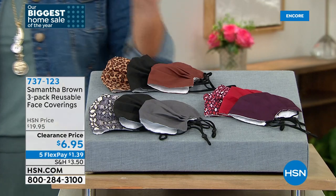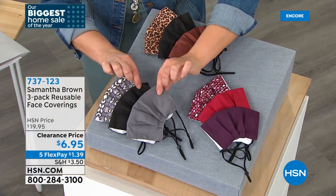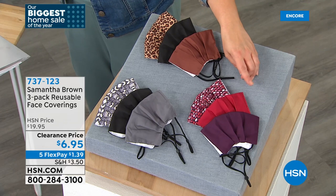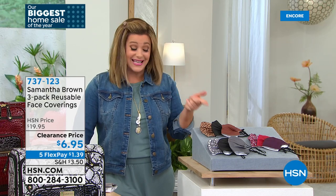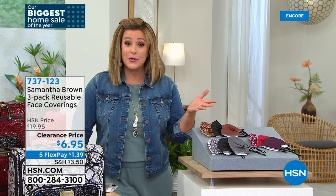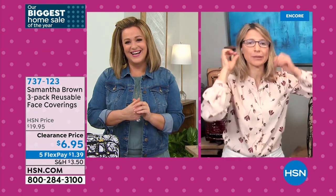Also available — Samantha's travel face coverings. Super pretty, super comfortable, super adjustable. You get one print and two solids. Available in python black and gray, croco burgundy and purple, and leopard black and brown. They are double-layered, 100% cotton right at your mouth, a nose clip, and ear-adjustable straps. Some places still require masks, especially when traveling. Instead of $19.95 for three, today they're $6.95.